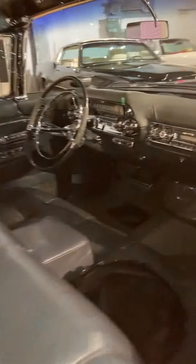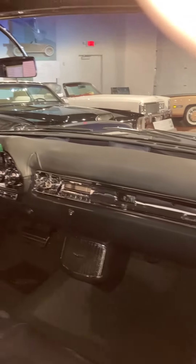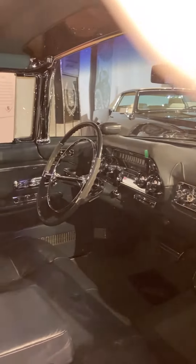This particular car is a little bit famous. In the movie Driving Miss Daisy, this is the car that Dan Aykroyd drove — not one like it, but this actual car.